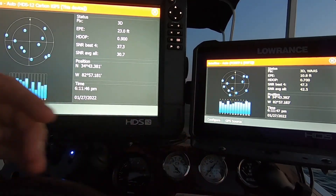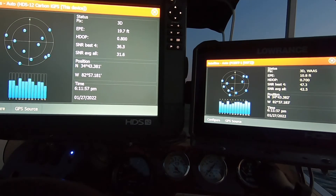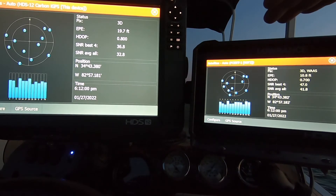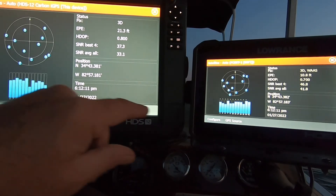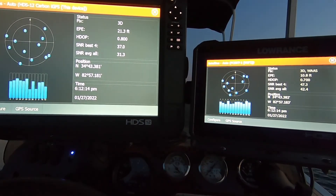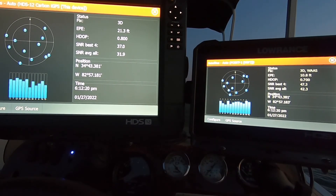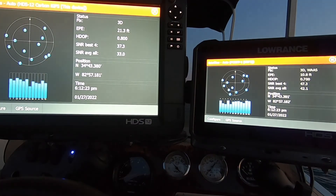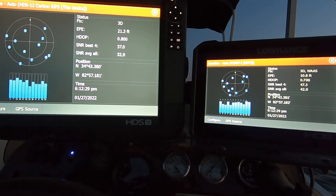There's proof side by side - the Point-1 at the back of the boat versus the internal on the console. One thing affecting the console unit is I'm under my bimini top on my pontoon boat, while the Point-1 antenna is out in the open on the back. They're still reaching the same satellites, all triangulating the signal. I hope this helped - if it did please give me a thumbs up and consider subscribing. God bless, have a good one.